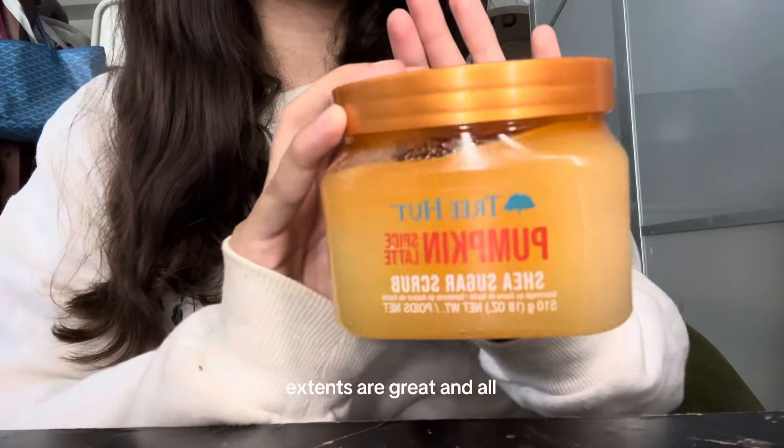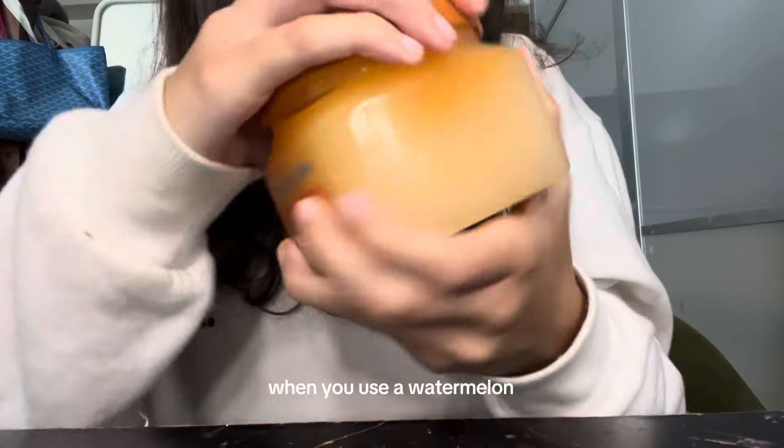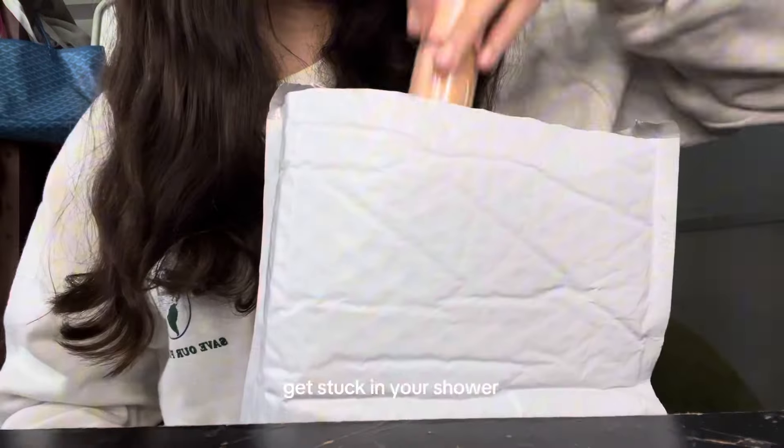Next up we have the Tree Hut Scrub. I think their scents are great and all, but there are cheaper and better scrubs out there. Another thing I'd like to mention — for example, when you use the watermelon scrub, the seeds get stuck in your shower.